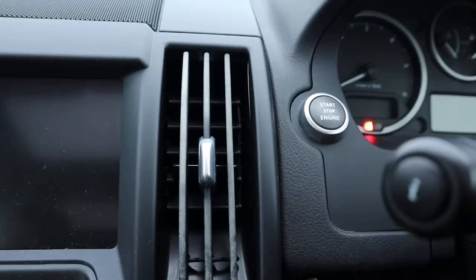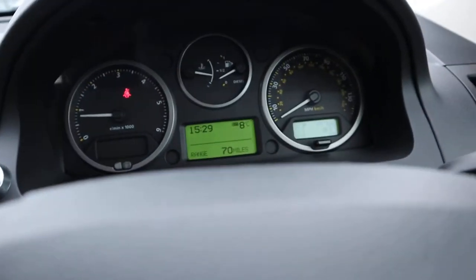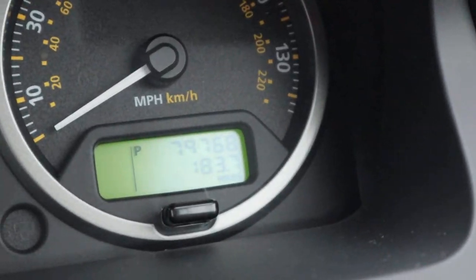Let's get the car started, shall we? You insert the key there, put your foot on the brake, press the power button — a bit of classical music for you. There's the mileage: seven nine seven six eight.